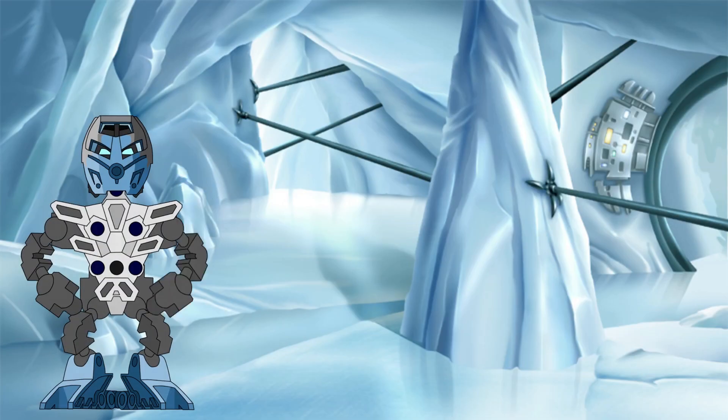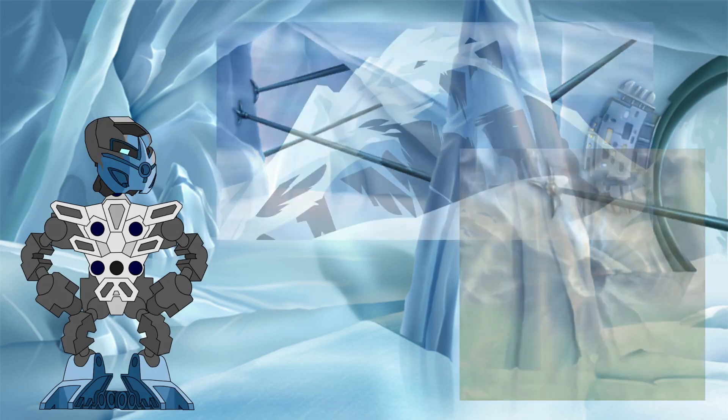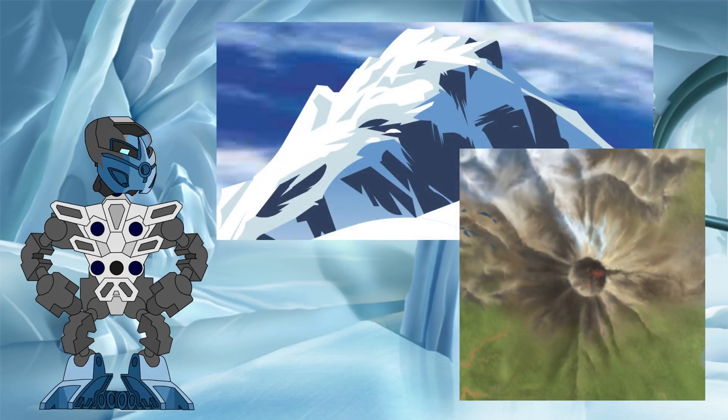Hello again all, and welcome back to the Knowledge Tower, where we investigate the science behind the Bionicle legend. In this investigation, we will be taking a closer look at two key locations on the island of Mata Nui: Mount Ihu and the Mangai Volcano.